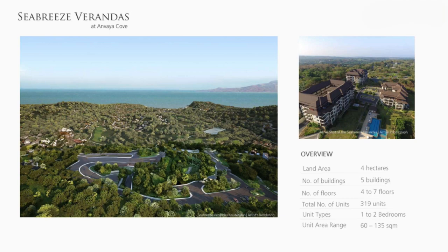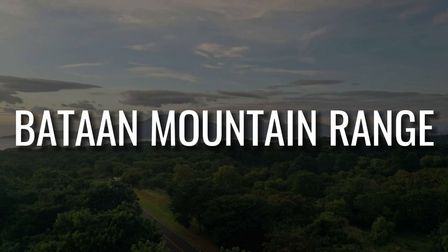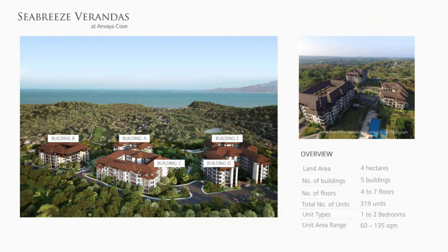Seabreeze Verandas is located at the highest ridge of Anvaya Cove, offering vast living space with panoramic views of Ilingin Cove, the West Philippine Sea, and the mountain ranges of Bataan. The land area is around 4 hectares with 5 buildings, ranging from 4 to 7 floors. The total number of units is 319.